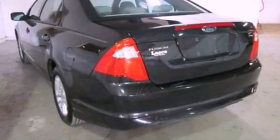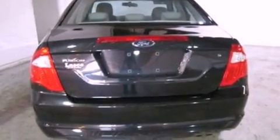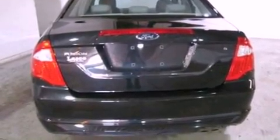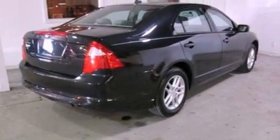Its top features include a folding rear seat, cruise control, full power accessories, satellite radio, a double wishbone independent front suspension, a four-wheel independent suspension, aluminum wheels, a low-tire pressure indicator, a rear window defroster, and this vehicle has fewer than 80,000 miles on the odometer.